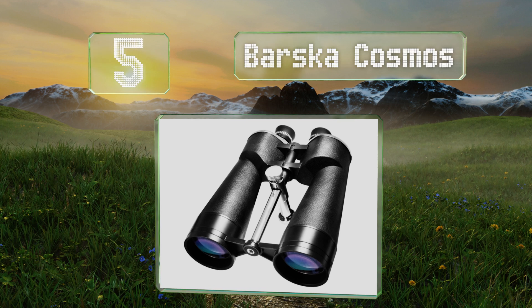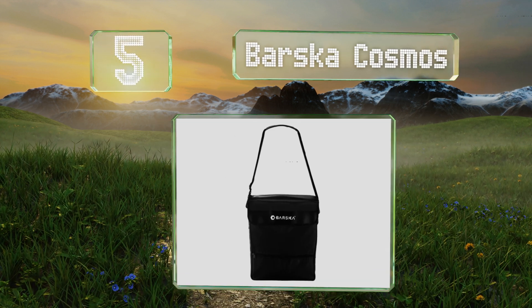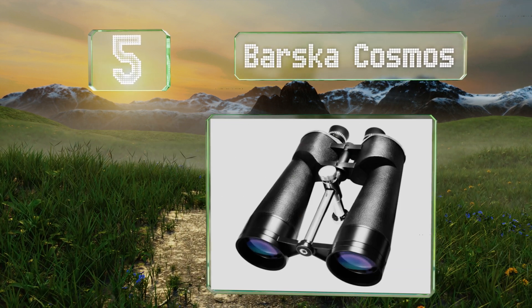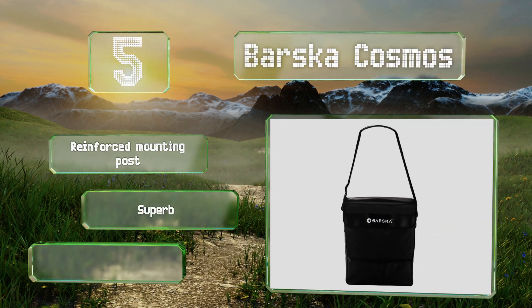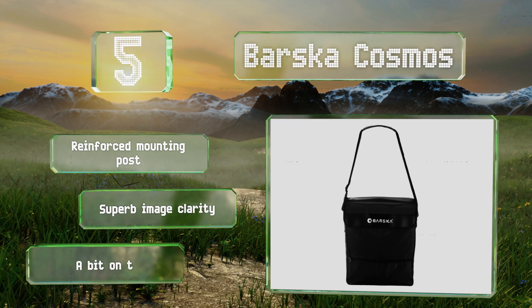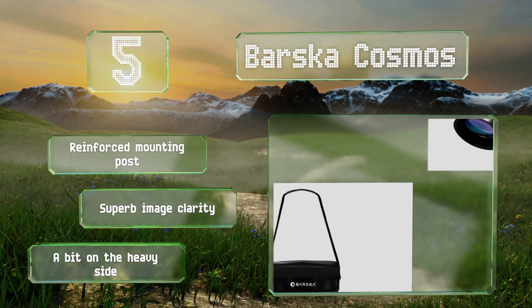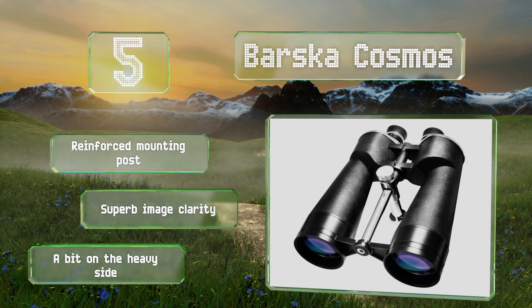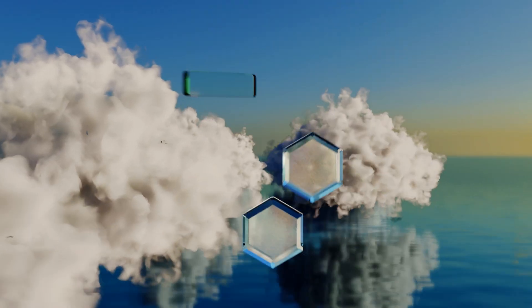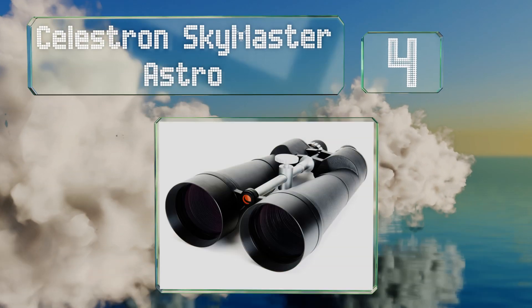At number five, the Barska Cosmos stand out from the average pair with their multi-coated prisms, individually focusing eyepieces, and aluminum housing made especially for outdoor use. They're an excellent option for long-range terrestrial observation too. These come with a reinforced mounting post and offer superb image clarity, but they are a bit on the heavy side.